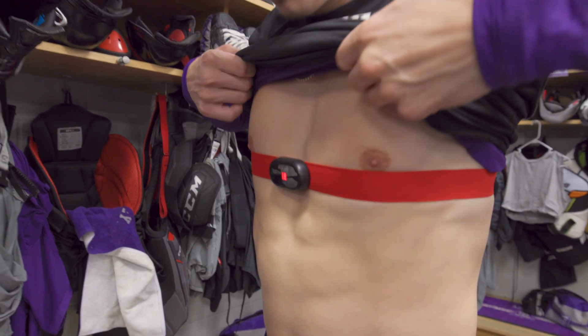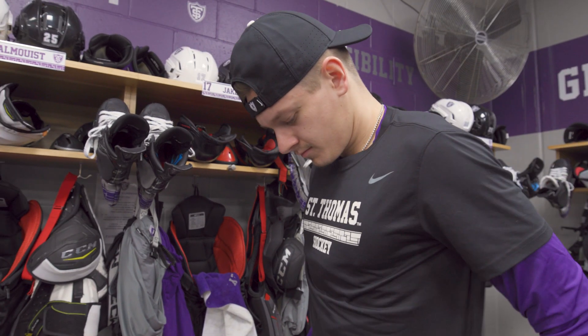Right when you're putting it on it's like, 'Oh, what's this thing on my chest?' But it honestly probably took me 20 minutes to forget about it.